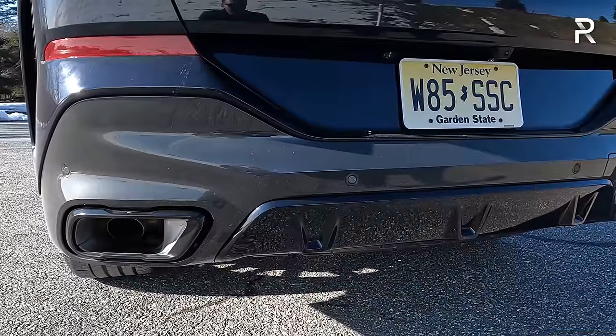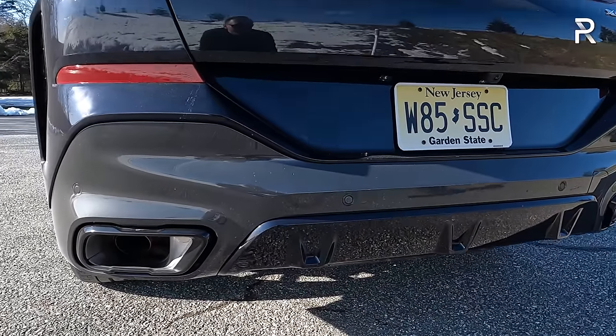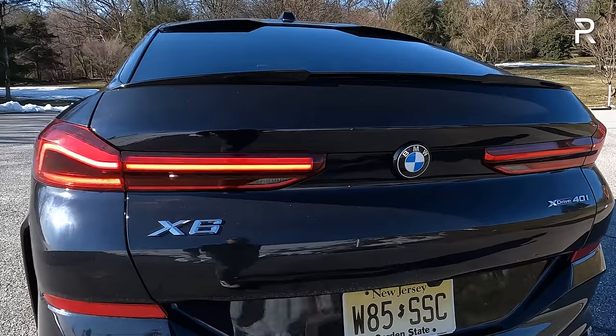For a base engine, this thing has a fantastic noise. You don't necessarily need to go to the V8 if you want this vehicle.